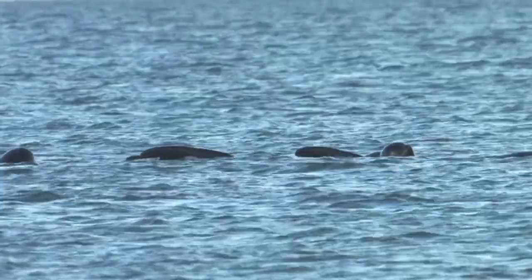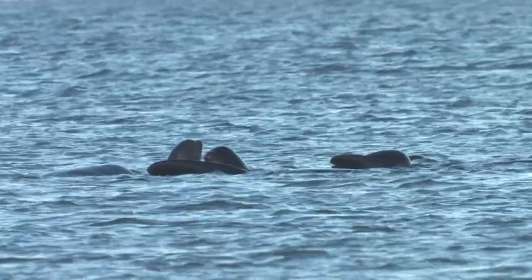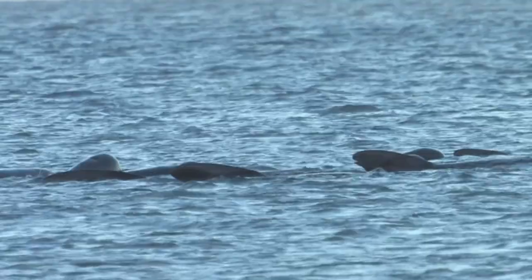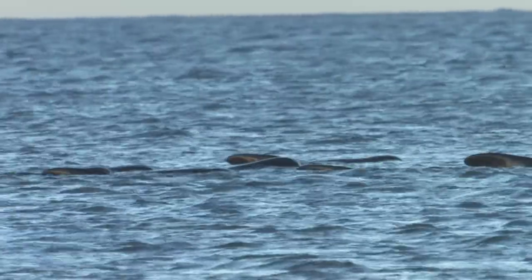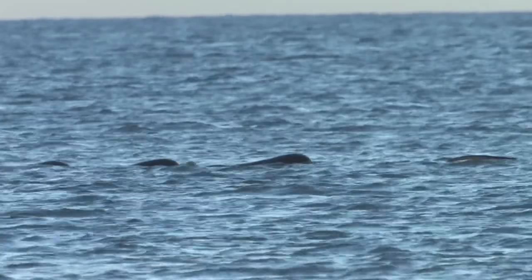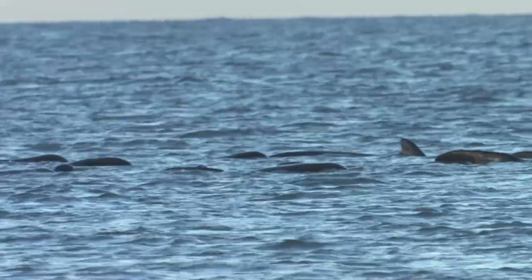Long-finned pilot whales are known to beach themselves alive, quite often in large numbers. This is thought to be due to their tight social bonds, when one animal that could be sick or compromised may lead the rest of its group with disastrous effects.